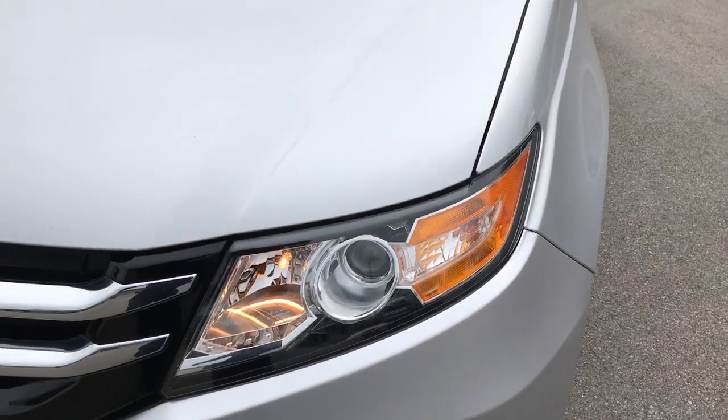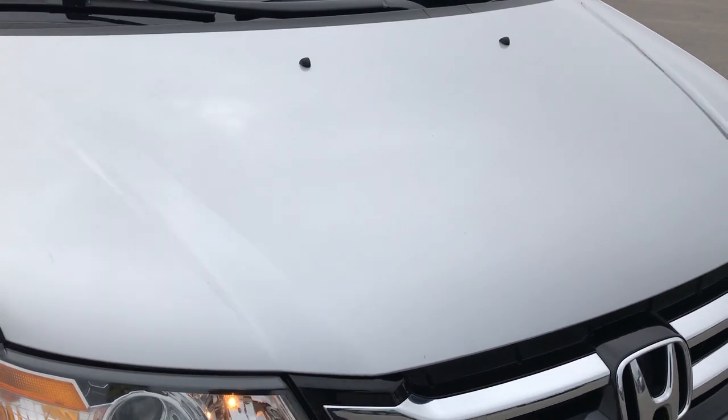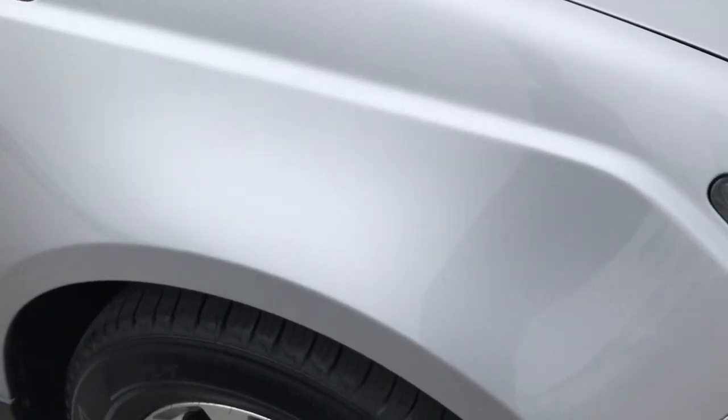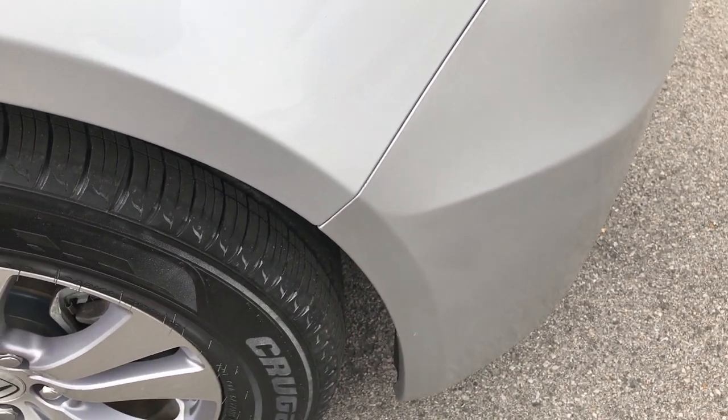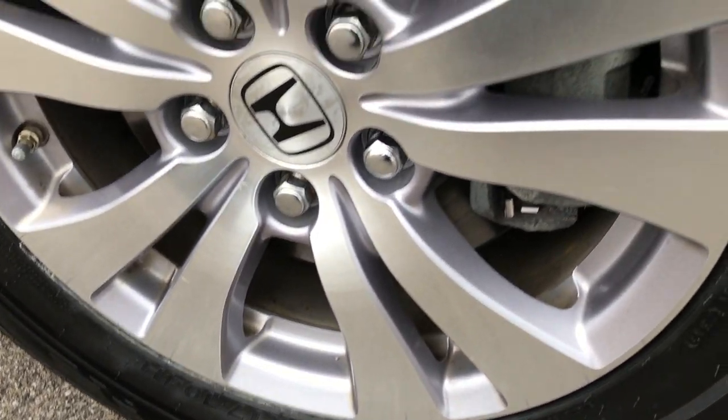I think the color on this one is called Alabaster Silver. The hood is in excellent condition. We shoot all of our videos in 1080p, so if you have HD capabilities on your computer, tablet, or smart phone, turn them on now — because it's like you are right here looking at the vehicle with me.